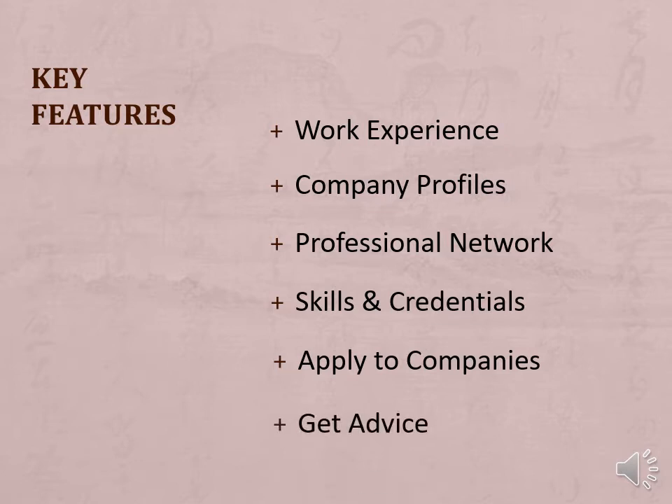You can get job advice from people in your field. Join groups of people with similar jobs or skills and discuss professional matters that relate to your work. Gain knowledge and advice that could take your job to the next level.